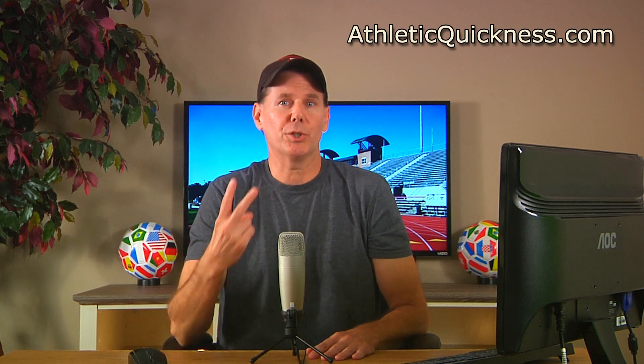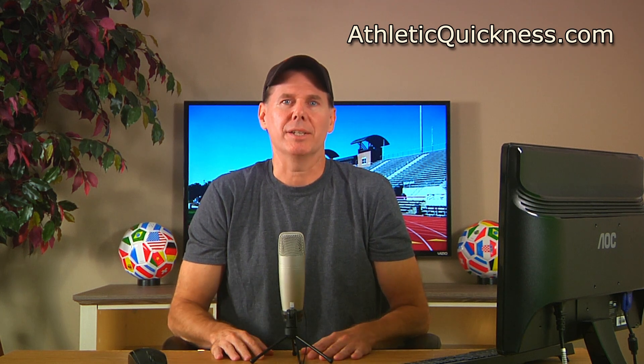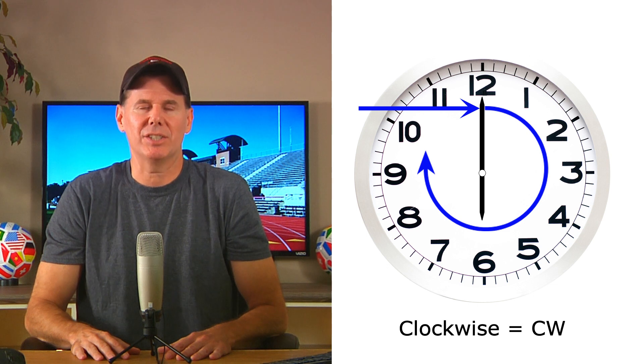There are only two directions torque can travel: clockwise and counterclockwise. Clockwise torque is any force that causes the object to rotate in the same direction a working clock travels. So for example, if we imagine applying a force to the minute hand way out here going this way, it will cause it to rotate around the central axis just like a clock would. That's why we refer to its direction as clockwise and abbreviate it as CW.